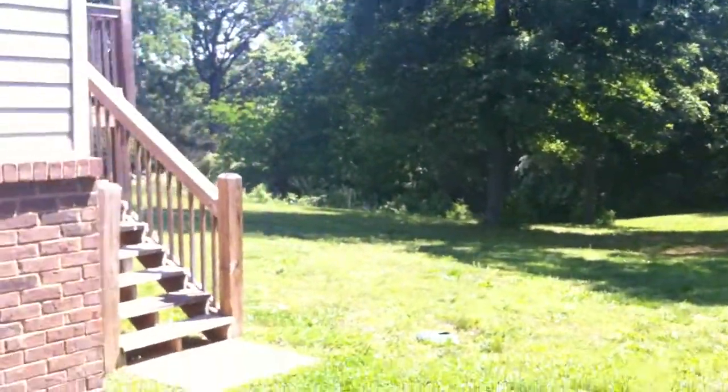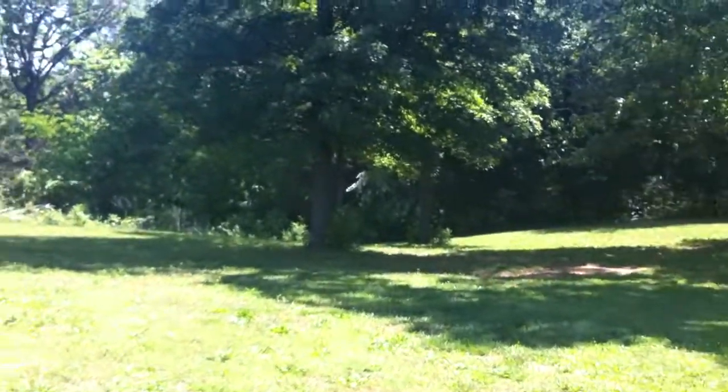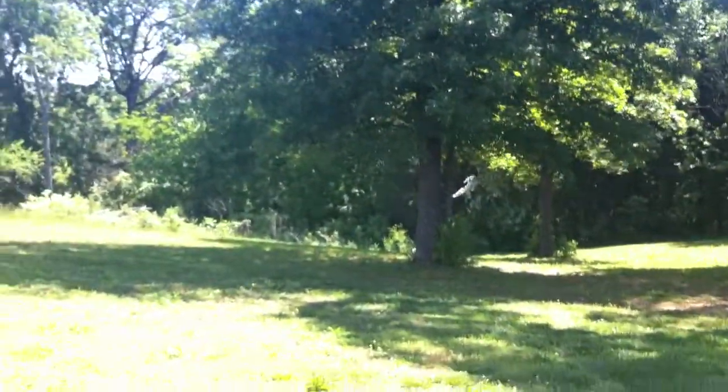The backyard is not fenced in, but it is a good sized backyard. Slightly sloped, but plenty of room to play or do whatever you want back here.